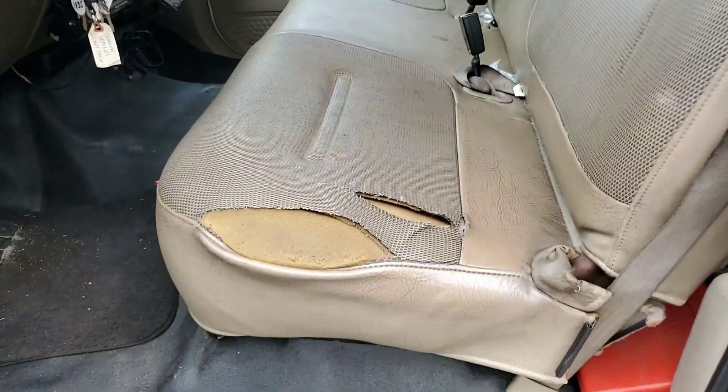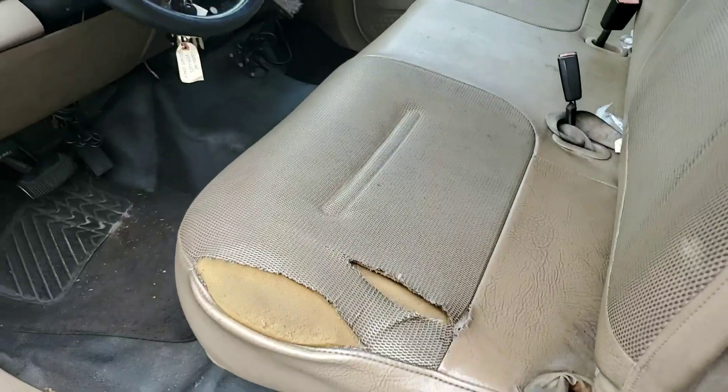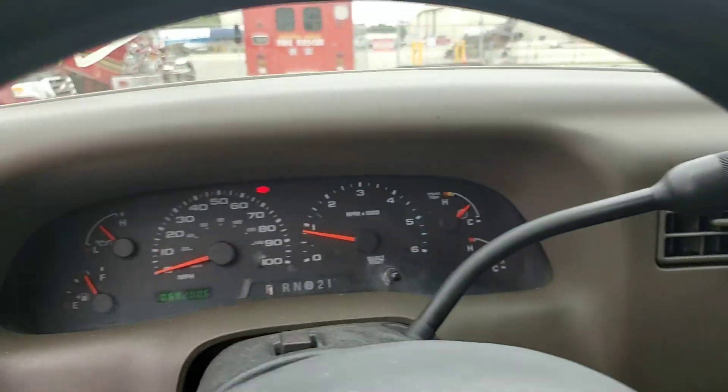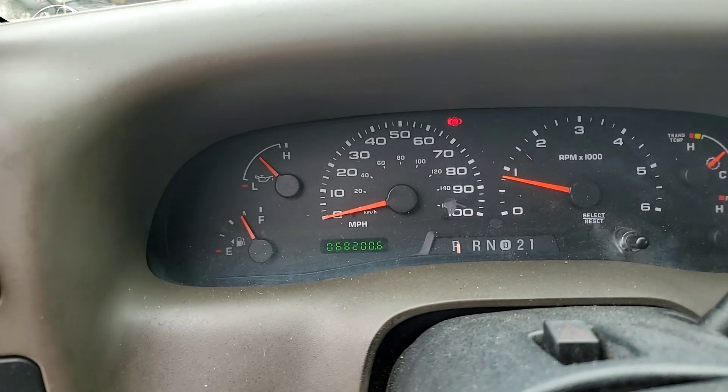Back seat is a little dirty. Good headliner, has a small tear on the driver's side. AM/FM CD player. 68,200 miles on the odometer.